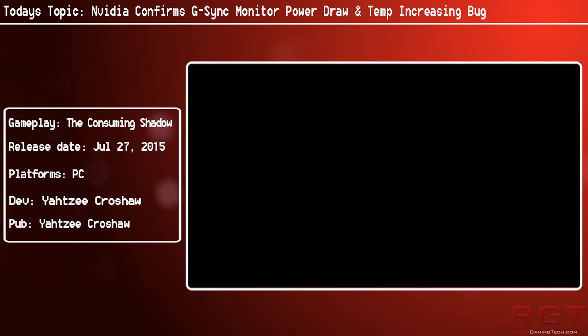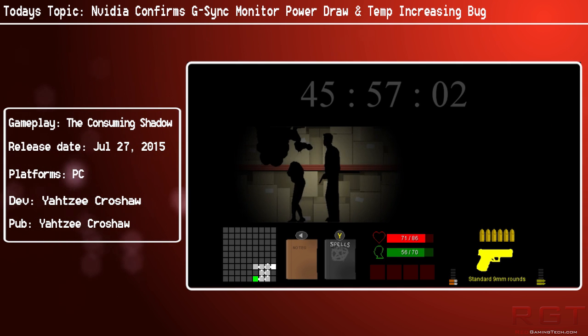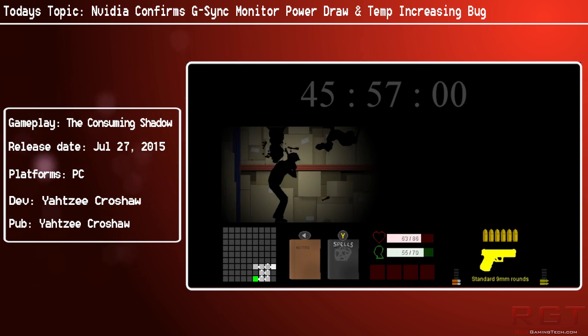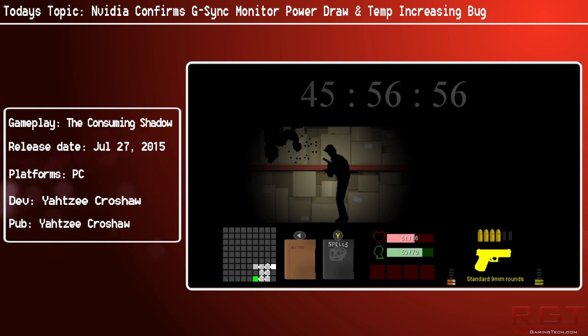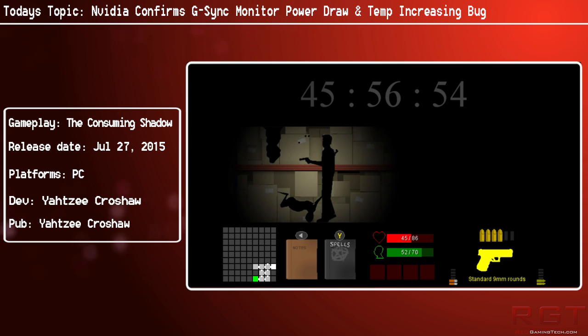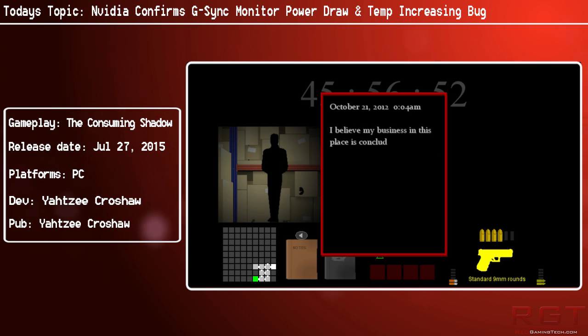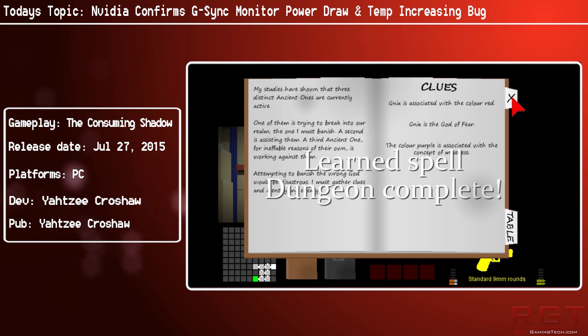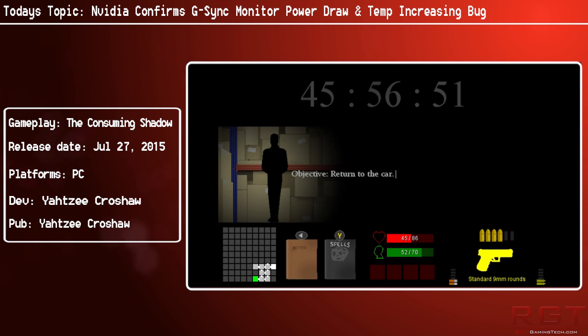What did Nvidia themselves have to say about this? They emailed PC Perspective and said: "You were right — the new monitor exposed a bug in the way our GPU is managing clocks for G-Sync at very high refresh rates. As a result of your findings, we are fixing the bug, which will lower the operating point of our GPUs back to the same power level as other displays. We'll have this fixed in an upcoming driver."